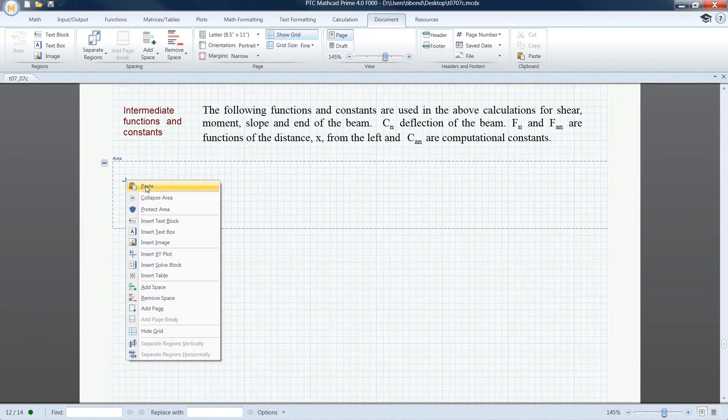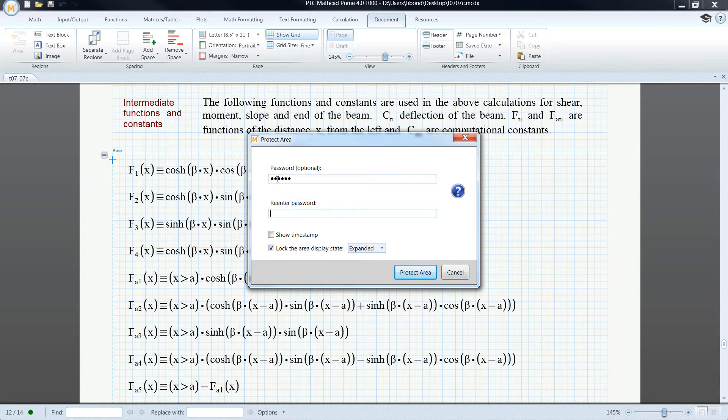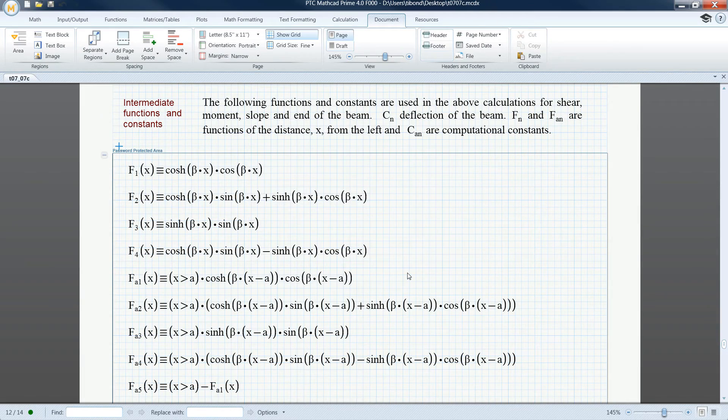Your complex equations are often your competitive differentiation, and you need to maintain their integrity. With new content security enhancements, you can control who in your organization can see, access, and edit equations, ensuring your math is always protected.